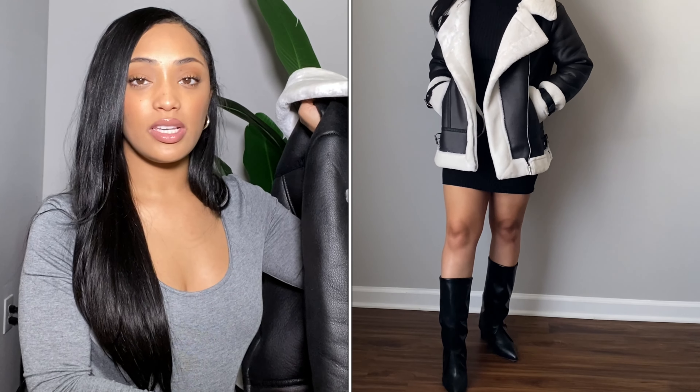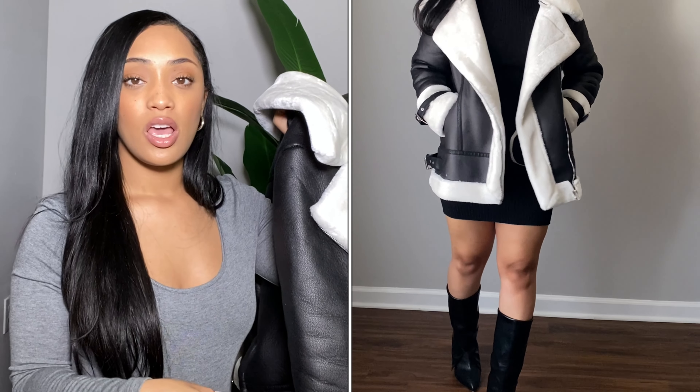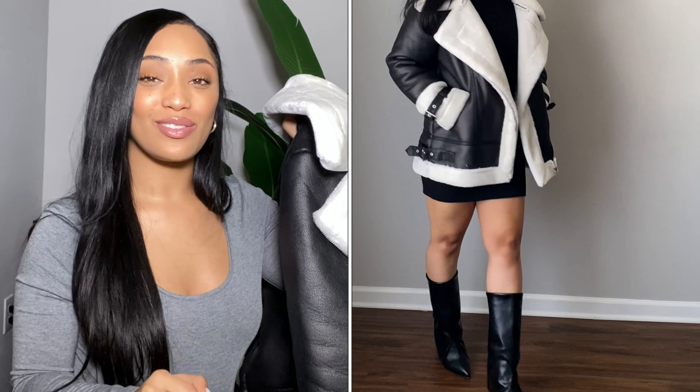I decided to pair this jacket up with a turtleneck dress and some boots that I purchased from Shein as well. They're supposed to mimic the JaVinci boots, I believe. I really, really like these, however I just hate that they're so shiny — I didn't realize they were so shiny until the first time I worn them. But I love this outfit. I think it's very cute if you're going on a date or if you're just wanting to look a little sexy in the wintertime.